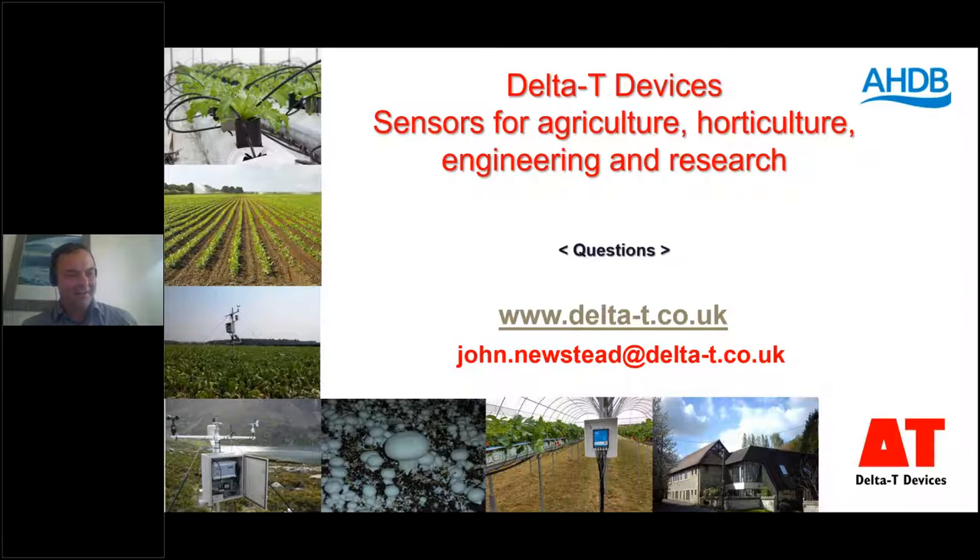How close are you to developing wireless sensors for use by growers? Yes, we are developing our own wireless node-based system. It should be ready hopefully by the end of this year, and we're hoping to have it on show next season in the WET Centre. So yes, it's coming — it's very important to us. Maybe if we're all able to get out together as a group next year, we'll be able to have a look at those in action at the WET Centre.